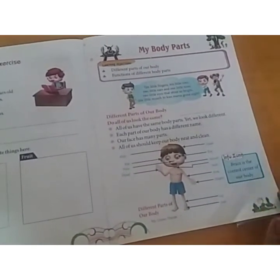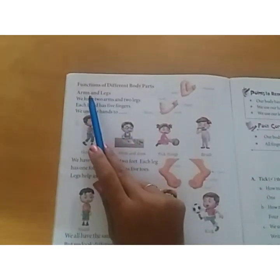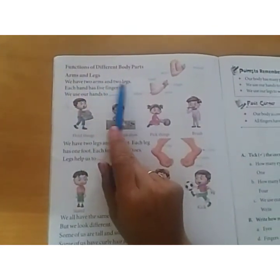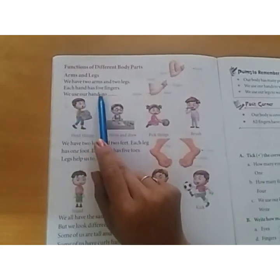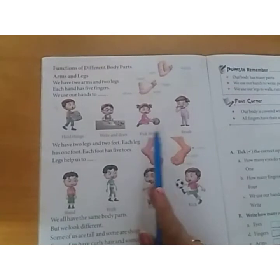Brain is the control center of our body. Functions of different body parts — arms and legs. We have two arms and two legs. Each hand has five fingers. We use our hands to hold things, write and draw, pick things and brush.